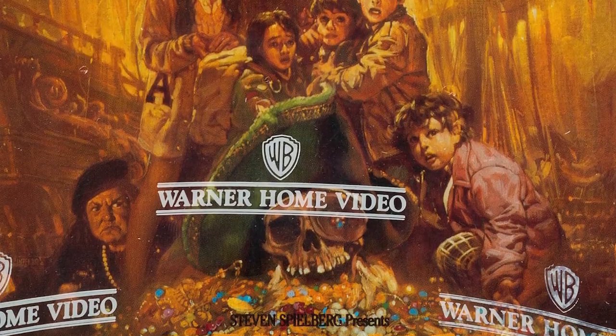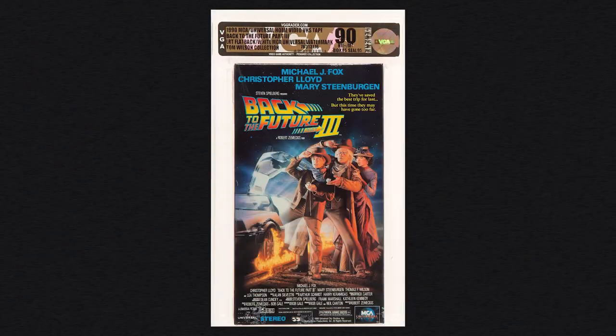Popular titles that most people would recognize — like Goonies, Star Wars, Ghostbusters, Back to the Future — and ideally what they're looking for are first releases of those titles with original watermarks.